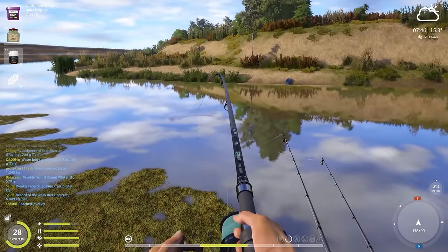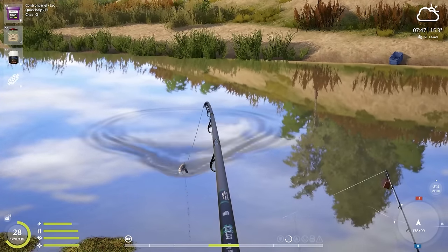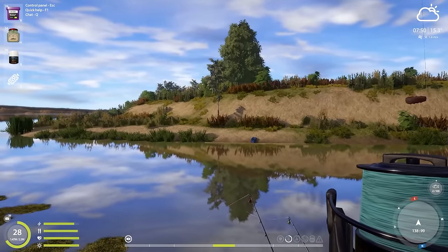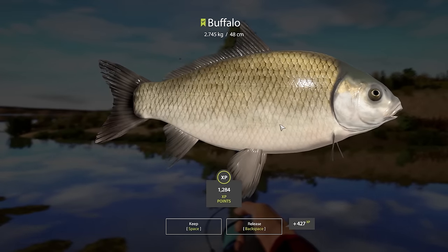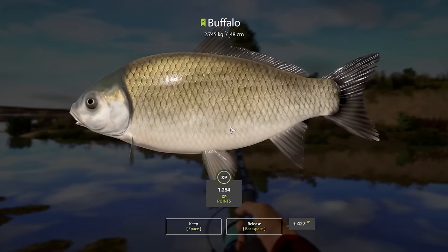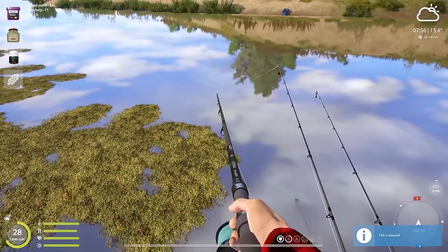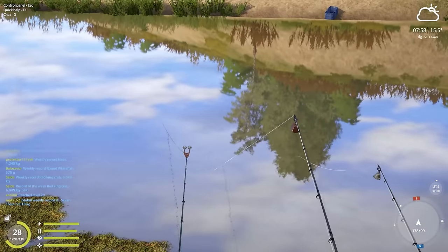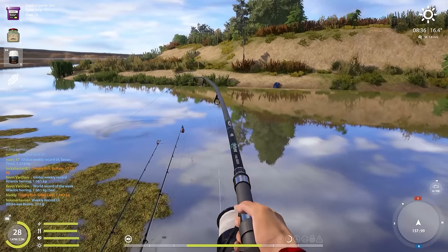We have another fish on — hopefully a new species — and this seems like a buffalo carp. It is a new species for us! It's 2.7 kilos, not the smallest but not the biggest. The trophy size starts from 15 kilos and the blue tag is 20 kilos. I've seen quite a few regular trophies in the chat that were 15 to 17 kilos, and also one that was 19 kilos — that guy was unlucky.